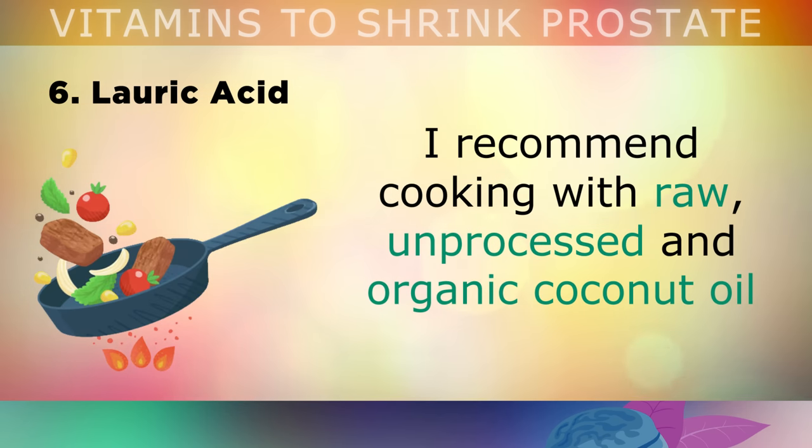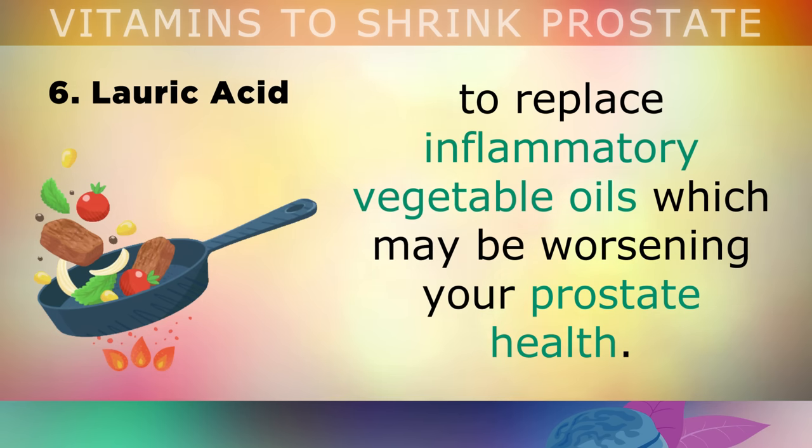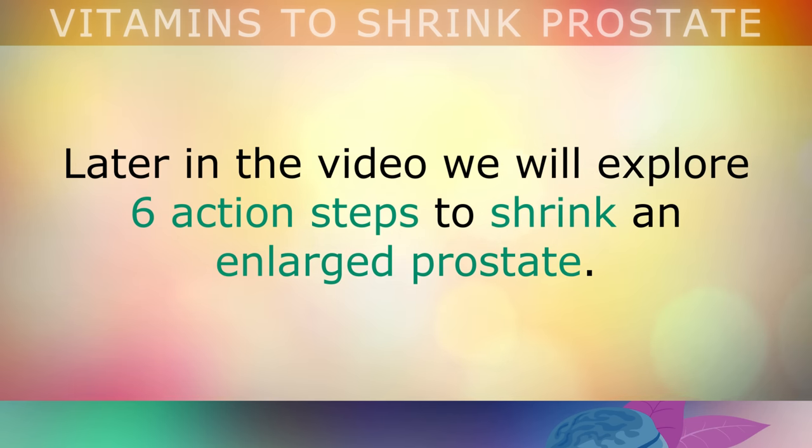I recommend that you start cooking with raw, unprocessed and organic coconut oil, and replace the inflammatory vegetable oils which may be worsening your prostate health. Later in the video, we'll explore 6 action steps to shrink an enlarged prostate.